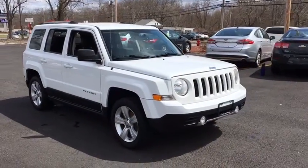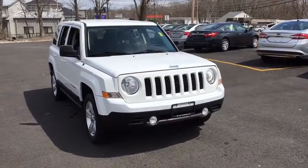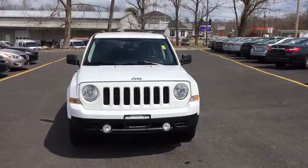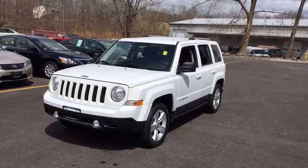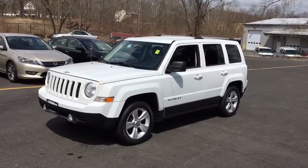The 2013 Jeep Patriot. The Jeep Patriot is unmistakably a Jeep. It looks like a cross between a Jeep Liberty and Jeep Compass, or maybe a three-quarter scale version of the big Jeep Commander.